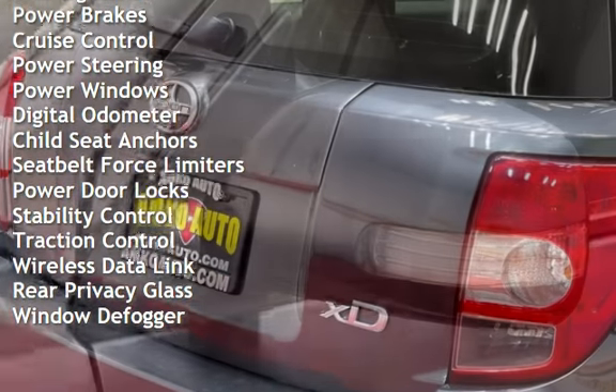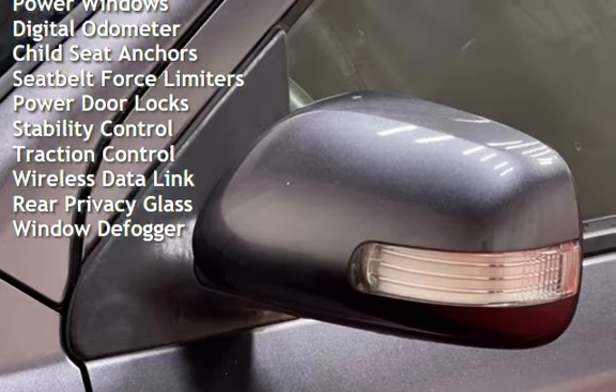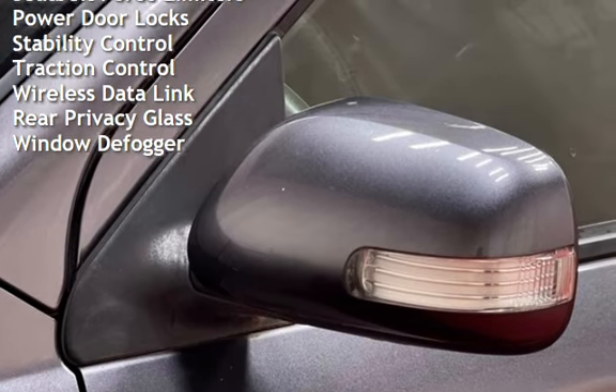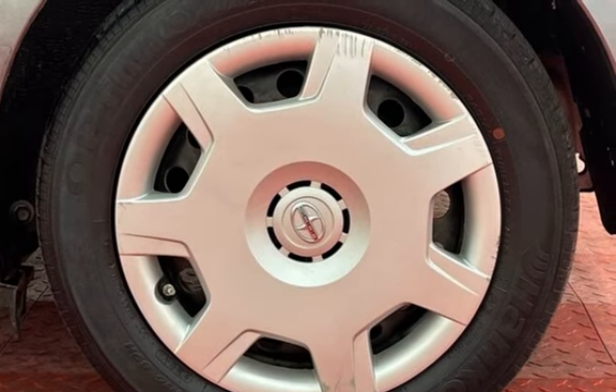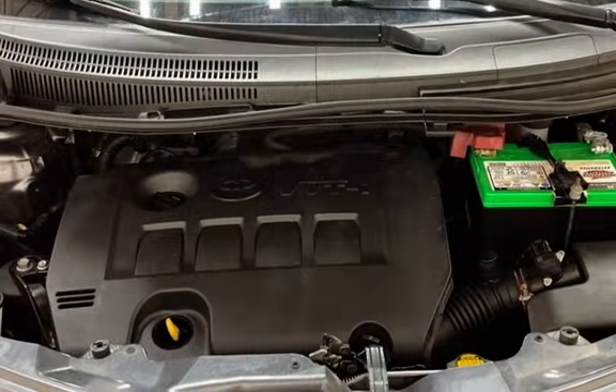Cruise control, power steering, power windows, digital odometer, child seat anchors, seat belt force limiters, power door locks, stability control, traction control, and wireless data link.